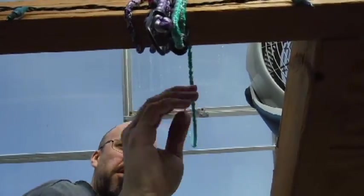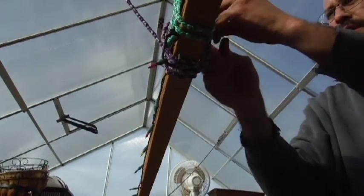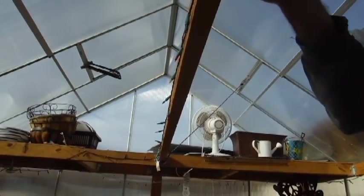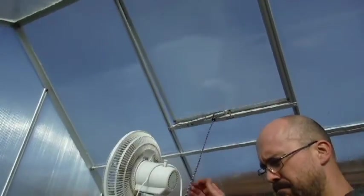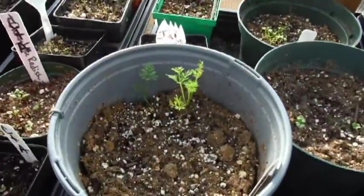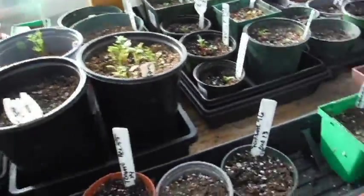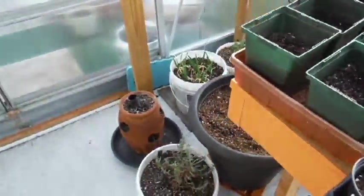Looks like we need to tighten that one. Got my fan kicking up there, blowing the ice just fine — everything's gotta keep blowing. It wasn't drying out fast enough last year so it got moldy.